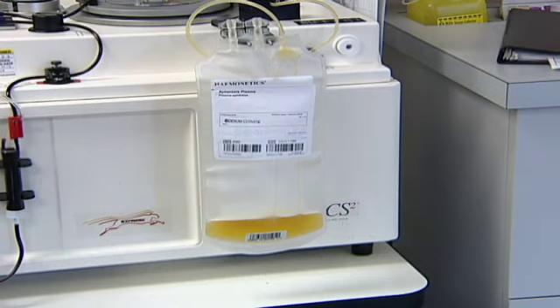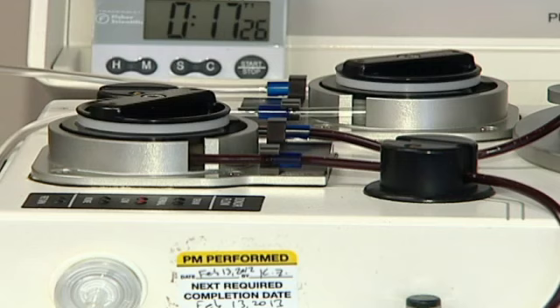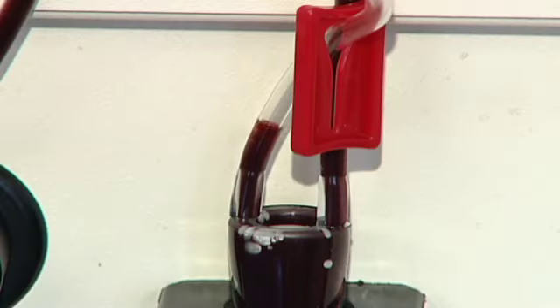The process of extracting plasma is much more efficient than donating whole blood. When you donate whole blood we do make a plasma product, however we have to combine up to four whole blood donations to make one plasma product. When donating just plasma, one whole product is obtained with just one donor.